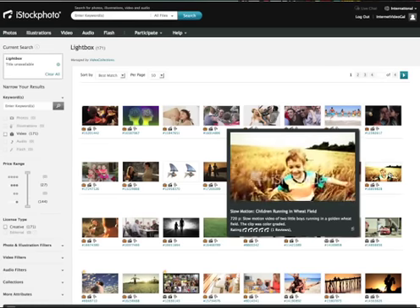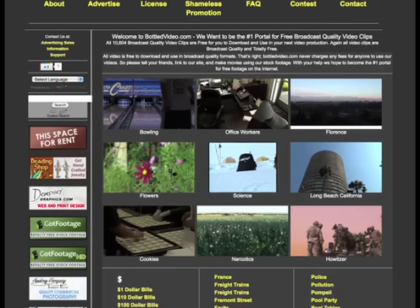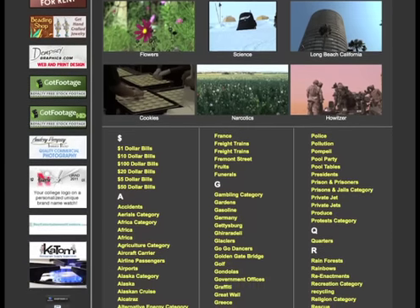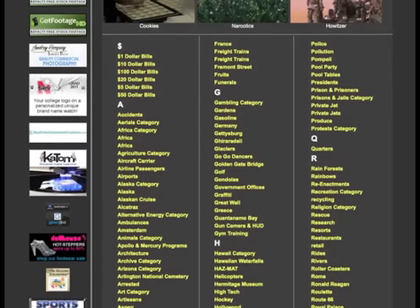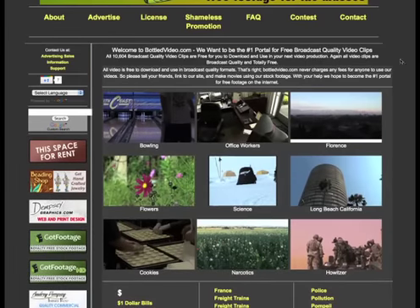I said free — completely free. No obligation, no upsells, no nothing, just free. At bottledvideo.com, you can download all the shots you want for free. You don't even have to sign up for an account. You just pick your shots and start downloading. Bottledvideo.com has over 10,600 shots to choose from in hundreds of categories.